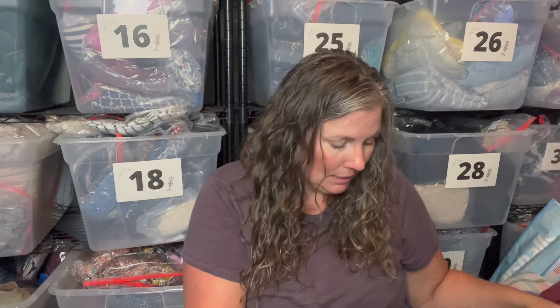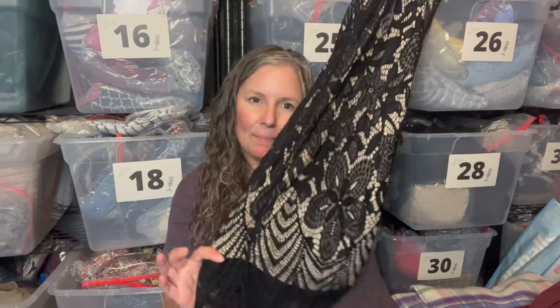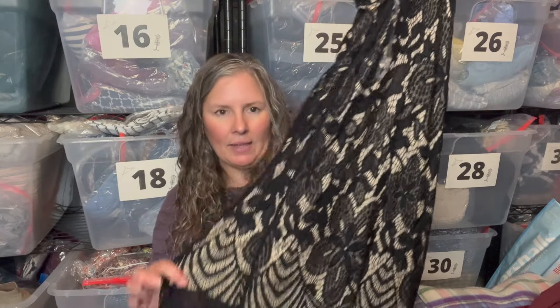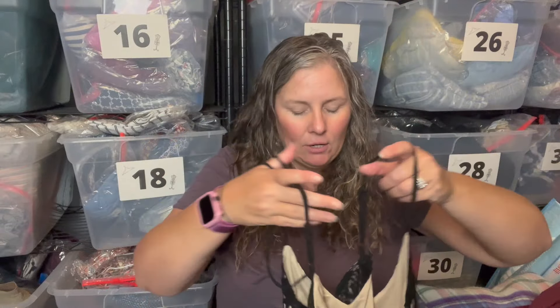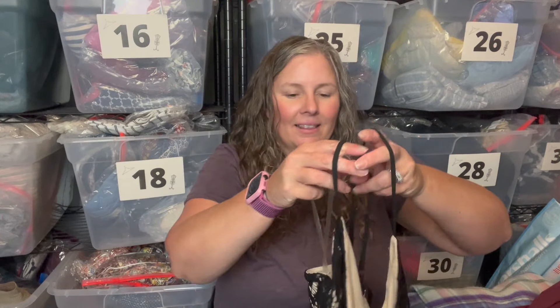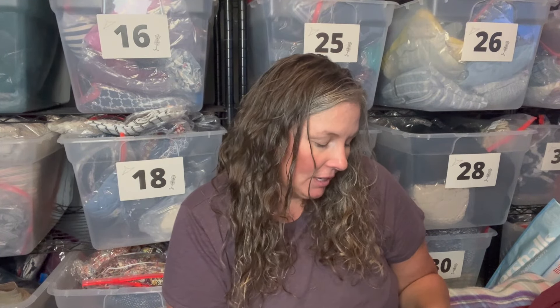This is a Nordstrom house brand dress — Socialite, which is a juniors brand, size medium. It only retailed for $55 and was on sale for $32. It's just a slip dress, but it's got a tan underlay and kind of a flapper style look to it with a floral lace overlay. I might use flapper as a keyword. It crosses over in the back — easy to list on a body form.